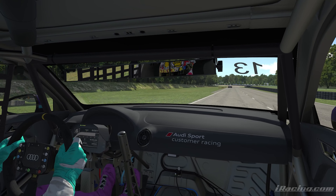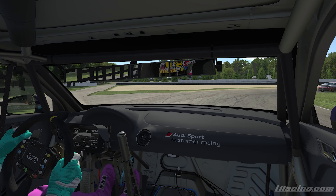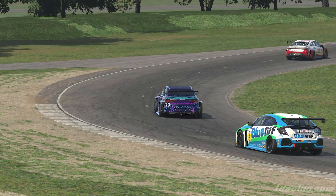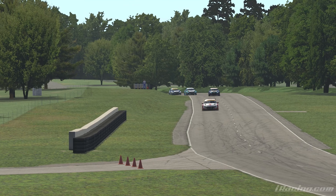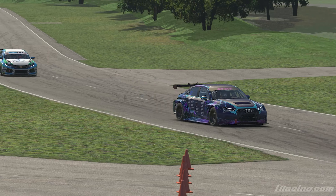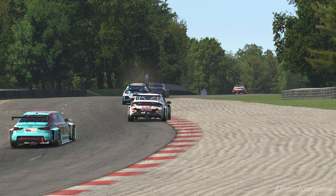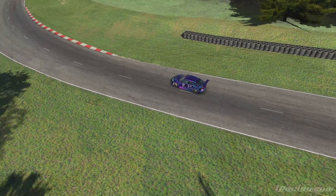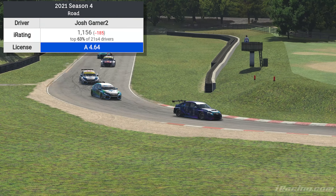I've recorded these things for myself as much as anybody else, and that helps me remember when I'm talking. It was at Summit Point, and Summit Point in the TCRs is my best combination in iRacing. This past week I gained just about 615 IR on its own.